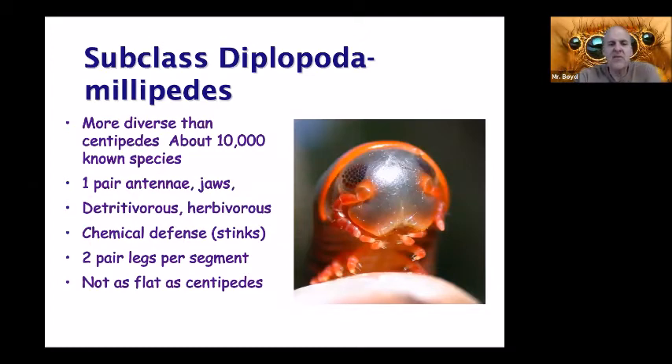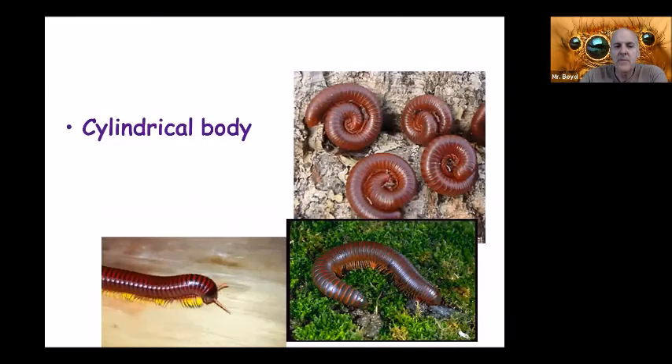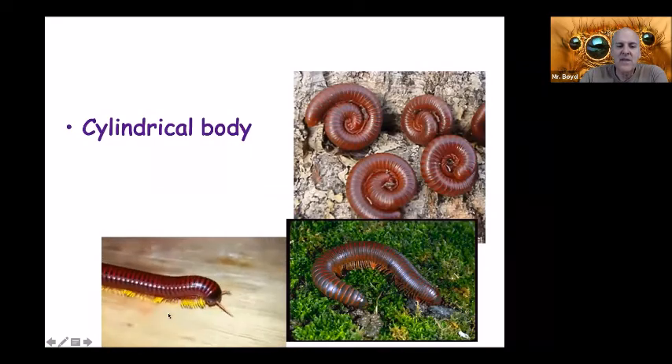Subclass Diplopoda — these are the millipedes. They're more diverse than the centipedes, with about 10,000 known species. They have one pair of antennae, and they have jaws but the jaws are much less intimidating. These are actually detritivores — like worms — a lot of them eat dirt, or they're herbivores; they're not carnivores at all. Some have a chemical defense: they stink, not as bad as a stink bug, but a little bit. They have two pairs of legs per segment and are not as flat as centipedes — they're very rounded across the back, and you can see that high-backed, very round profile as the legs move in waves.